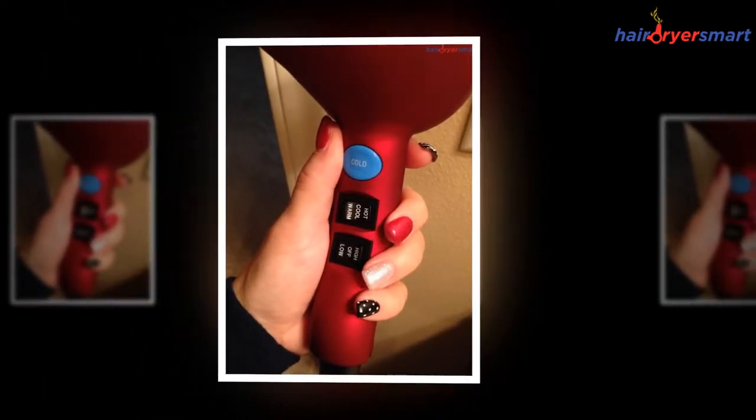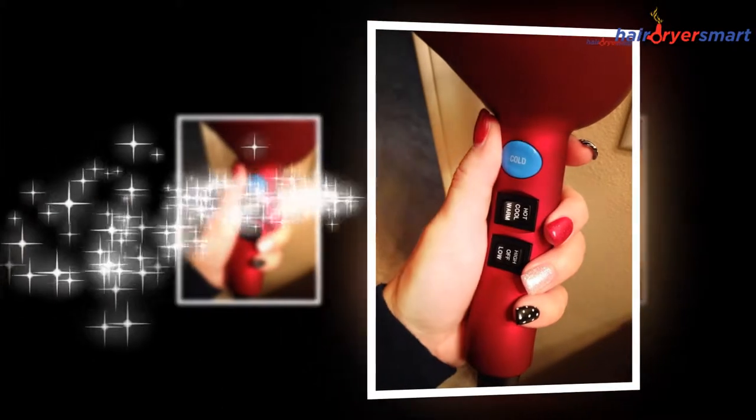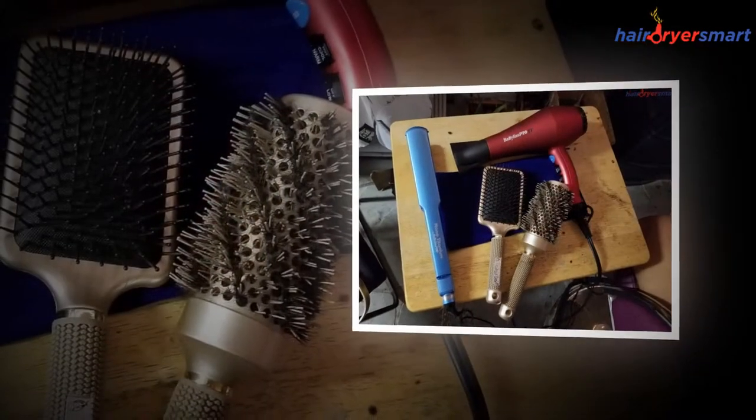Six heat/speed settings, a cold shot button, and a nine-foot long cord are other features that make this unique non-slip dryer a favorite of professionals.